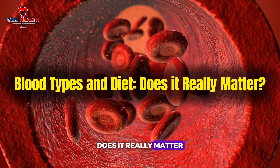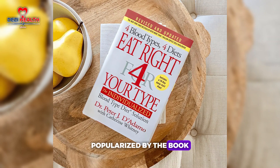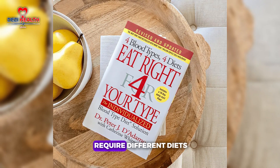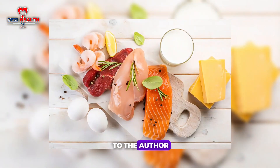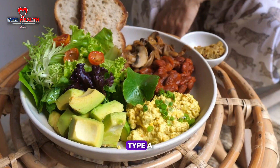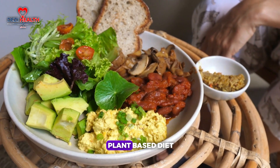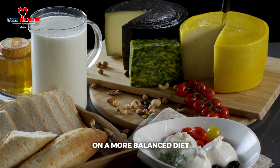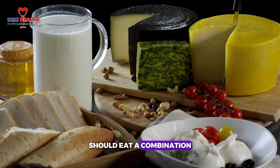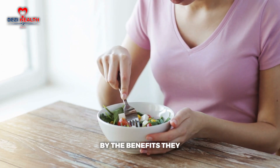For many years, the idea that your blood type could determine the best diet for you gained significant attention. Popularised by the book Eat Right for Your Type in the 1990s, this concept suggested that different blood types require different diets for optimal health. People with type O blood were advised to follow a high-protein diet rich in meat, poultry and fish, while type A individuals were categorised as agricultural and advised to follow a plant-based diet.